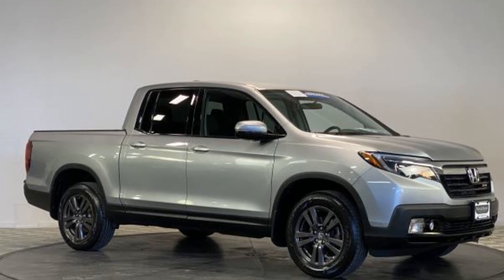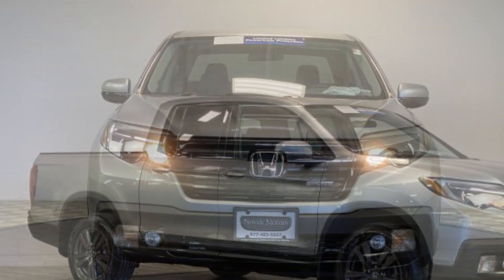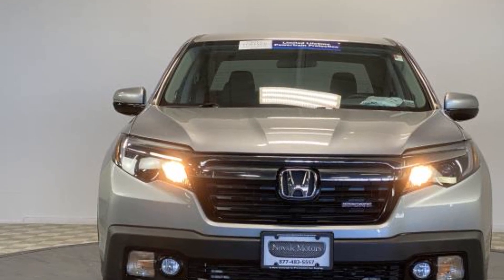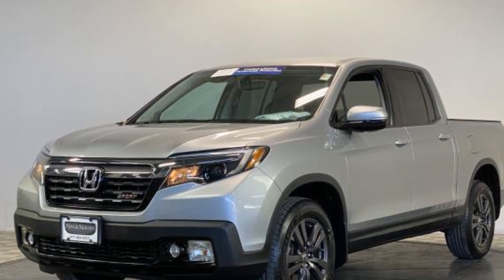2019 Honda Ridgeline with less than 35,000 miles on the odometer. This pickup truck offers two full rows of seating for premium comfort. It was cleverly designed with details that delight any driver, such as backup camera and multi-zone air conditioning.